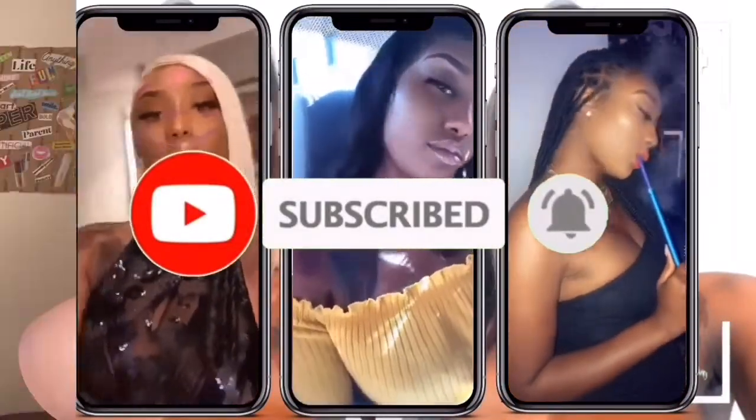Hey beauties! Welcome back to my channel. I'm going to be doing my makeup today using only 10 products. I know, but it's possible. I'm going to try to do a beat using 10 products.